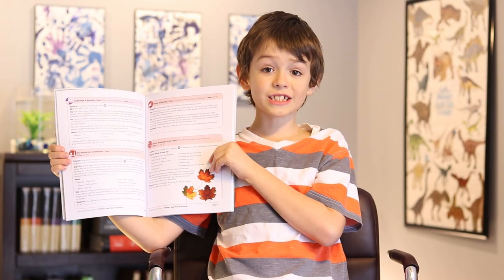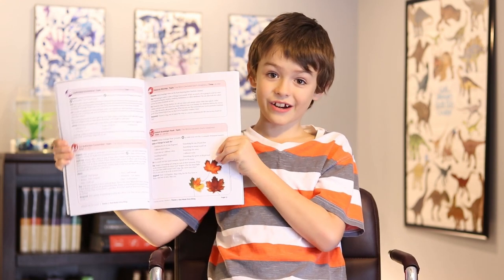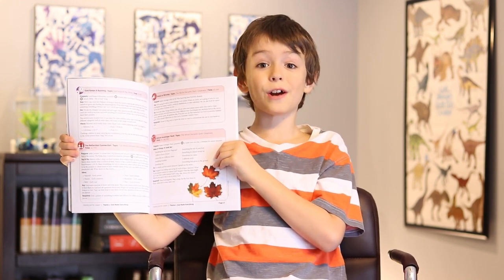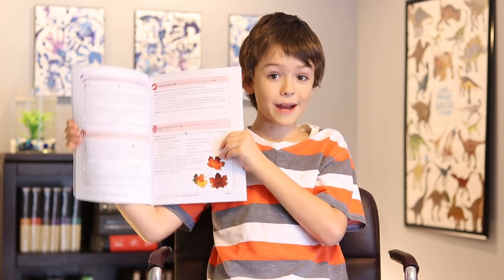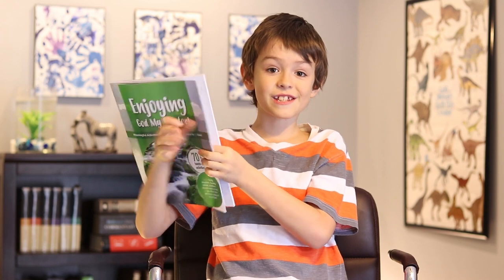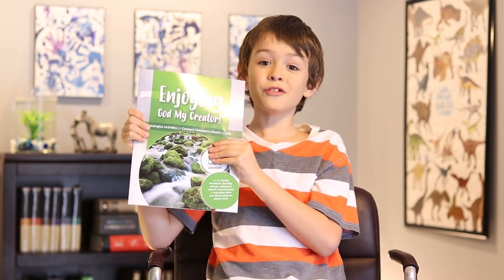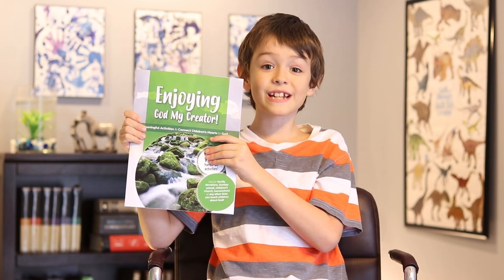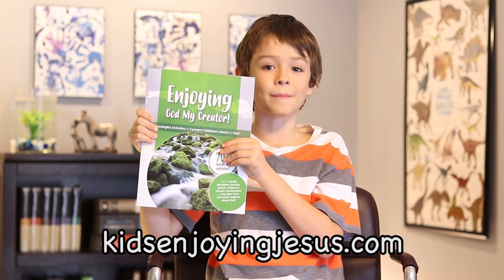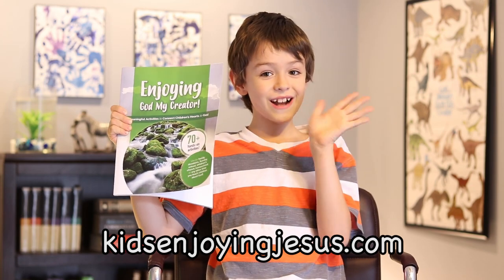You can find lots more fun ideas like this one in our book, Enjoying God My Creator. You can download this free activity guide to discover how you can use panda ants, pottery, and planets to enjoy our awesome Creator with kids. These are simple ideas that use simple materials to point kids to God. Download your free digital copy today at kidsenjoyingjesus.com. Don't forget to like this video and subscribe to our channel. Thanks for watching!